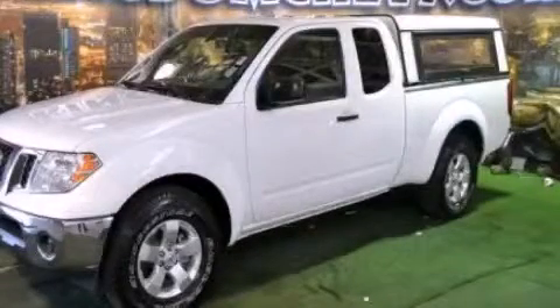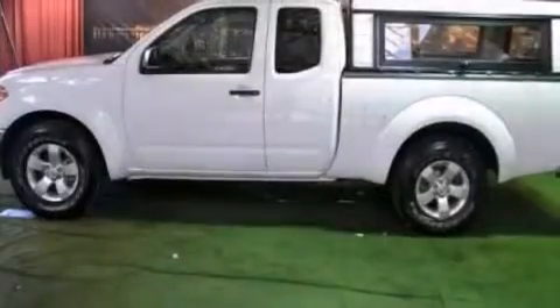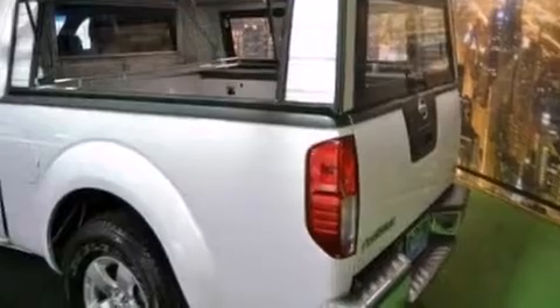This is a 2011 Nissan Frontier. It has what you need for work as well as what you want for play. It features a 4.0-liter six-cylinder engine and an automatic transmission.